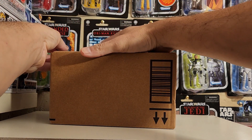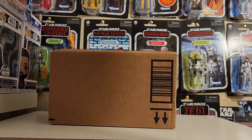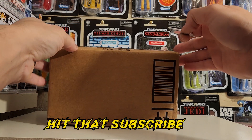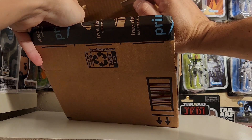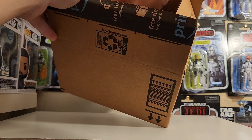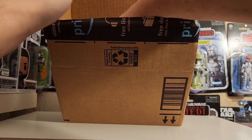If you guys are new to my channel, I do weekly Funko Pop reviews, Black Series toy reviews, Black Series helmet reviews — anything Star Wars related I can get my hands on. I got this one from Amazon; I've been waiting since around November or December when I made this purchase, and it finally got in today.